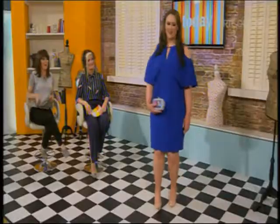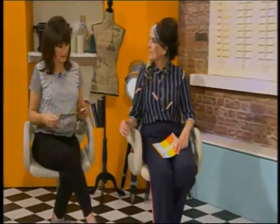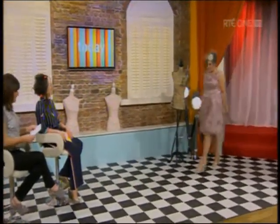That dress comes in a range of colors. What's great is that Tempted does sizes 16 to 28, not only in dresses but in separates as well.